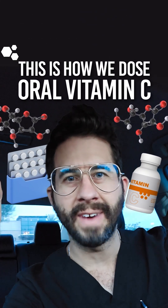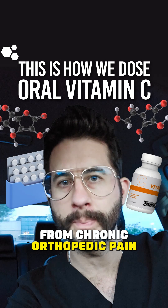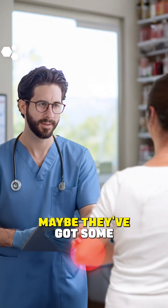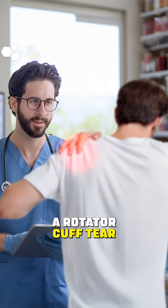This is how we dose oral vitamin C in our practice for patients who are suffering from chronic orthopedic pain. A patient comes in — maybe they have an annular fissure, maybe they've got some lateral epicondylosis, maybe they've got a rotator cuff tear.